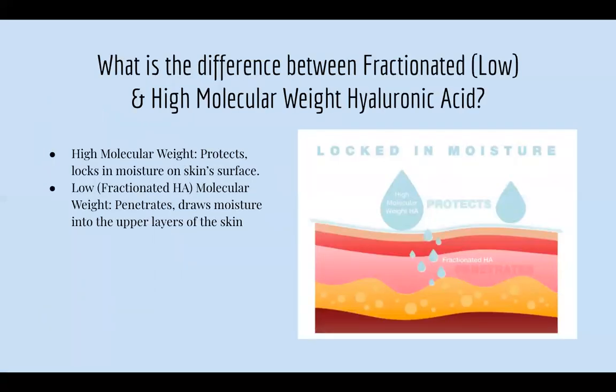What is the difference between low and high molecular weight hyaluronic acid? The high molecular weight protects and locks in moisture on the skin surface, while the low molecular weight penetrates and draws moisture in from the upper layers of the skin. When using hyaluronic acid, I usually recommend that the skin be slightly damp first so it can lock in that moisture with the hyaluronic acid serum.